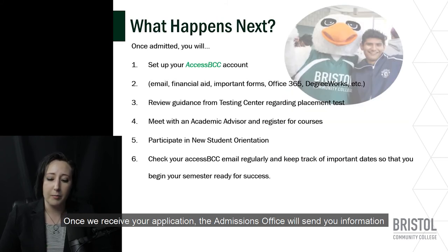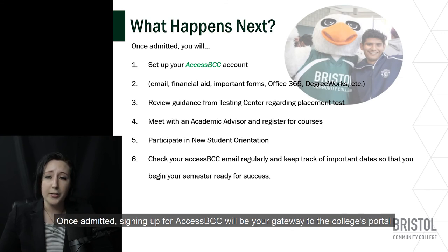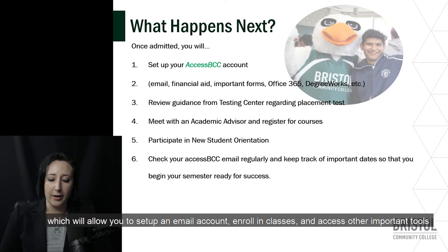Once we receive your application, the admissions office will send you information by email to help you complete the next steps in the application process. Once admitted, signing up for AccessBCC will be your gateway to the college's portal, which will allow you to set up your email account, enroll in classes, and access other important tools.